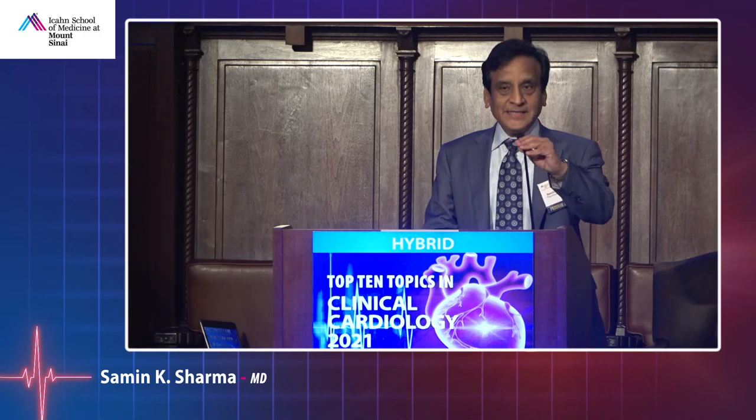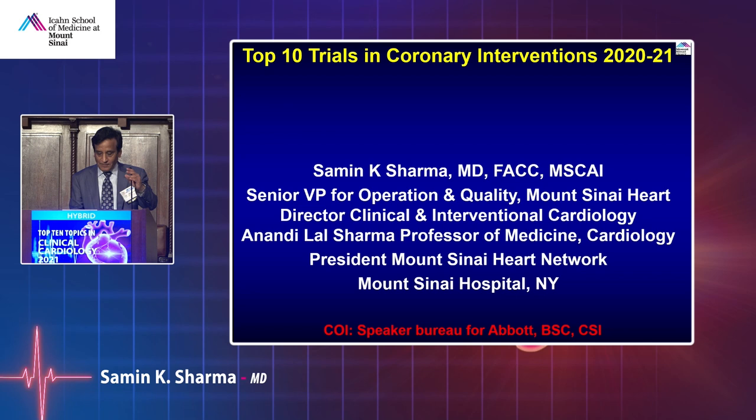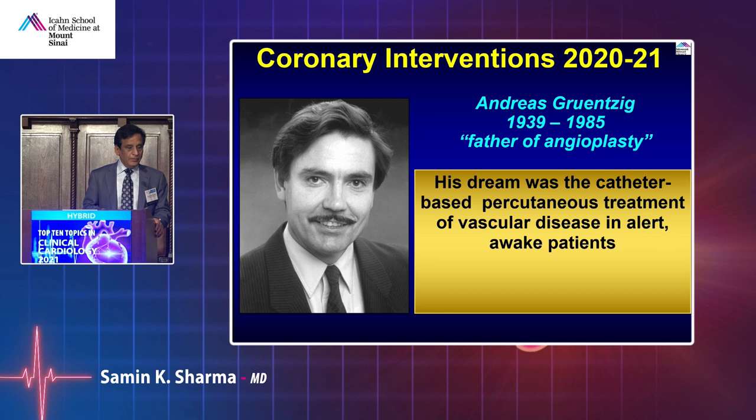I'll be presenting the top 10 trials of coronary intervention of 2021. The interventional field started with Andreas Grüntzig doing the first PTCA back in 1977 and 1979, and he is the father of angioplasty.